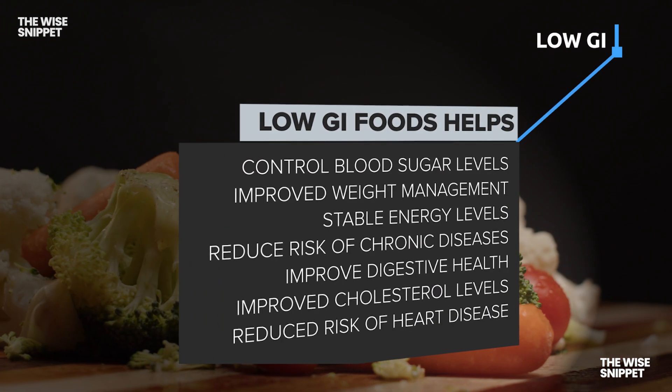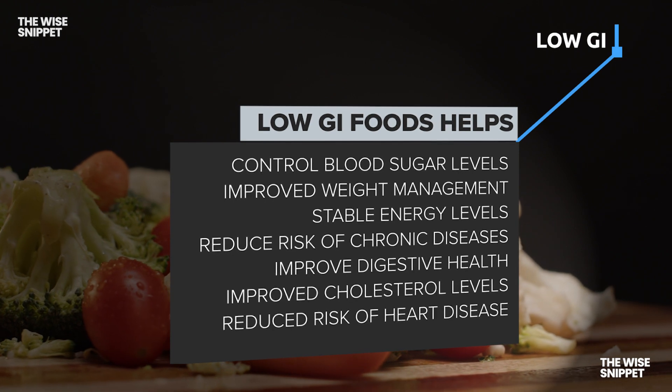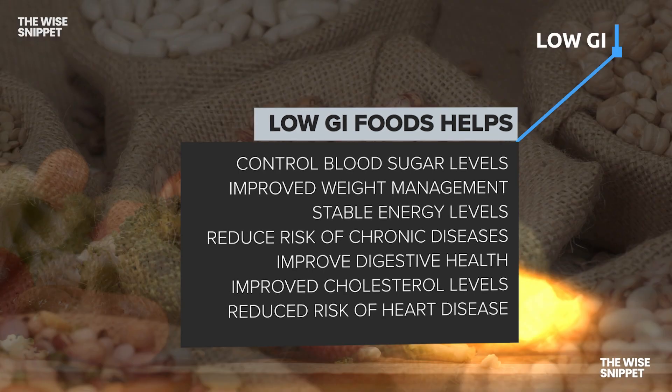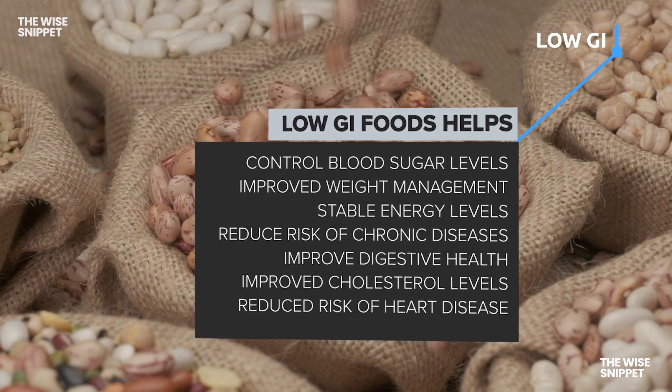Low glycemic index foods help in controlling blood sugar levels. They are essential for promoting weight management and stable energy levels. They contribute to reducing the risk of chronic diseases and aid in improving digestive health.